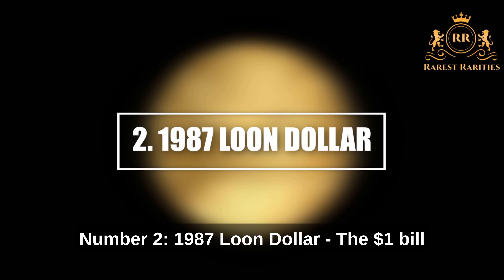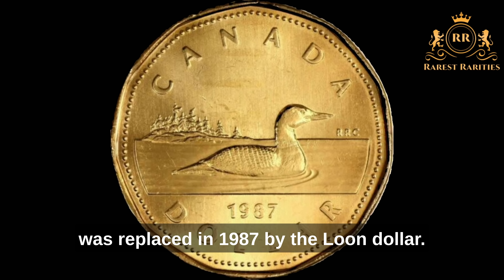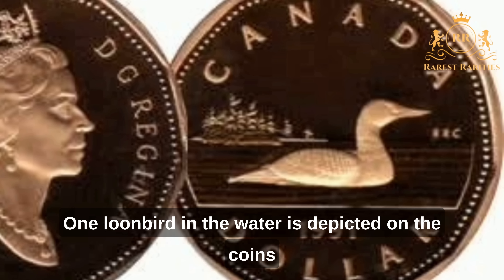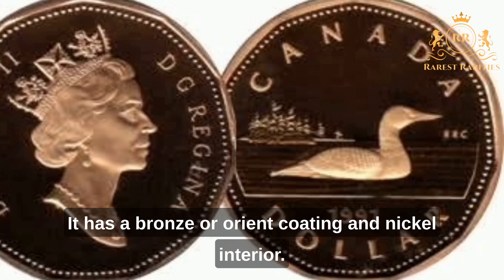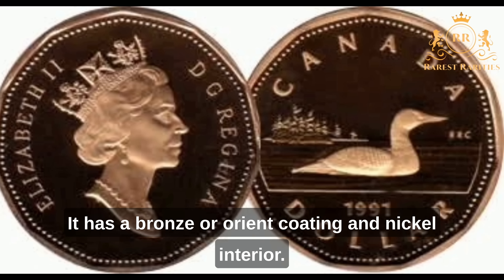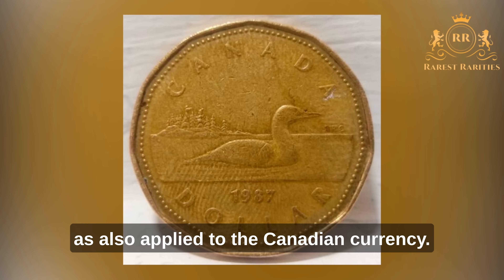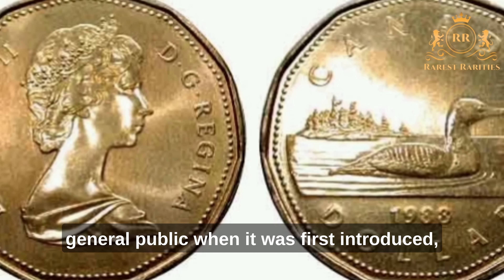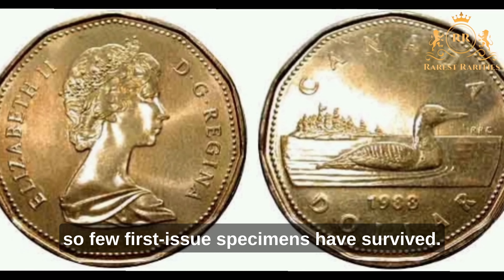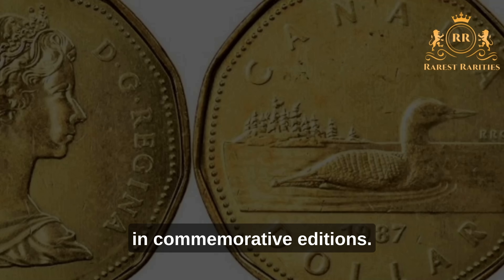Number 2: 1987 Loon Dollar. The one-dollar bill was replaced in 1987 by the Loon Dollar. One loon bird in the water is depicted on the coin's front, and Queen Elizabeth is depicted on the back. It has a bronze or orient coating and a nickel interior. The term "the loonie," as it became known, also came to apply to Canadian currency broadly. The Loon Dollar was opposed by the general public when first introduced, so few first-issue specimens have survived. It has also been printed in commemorative editions.